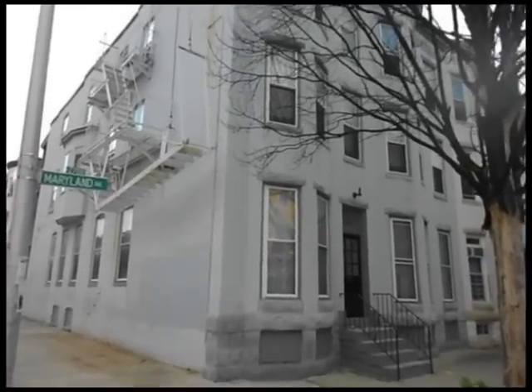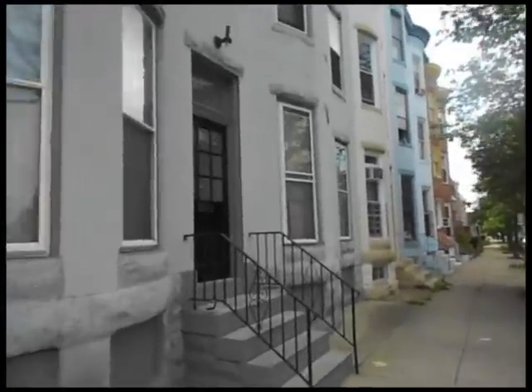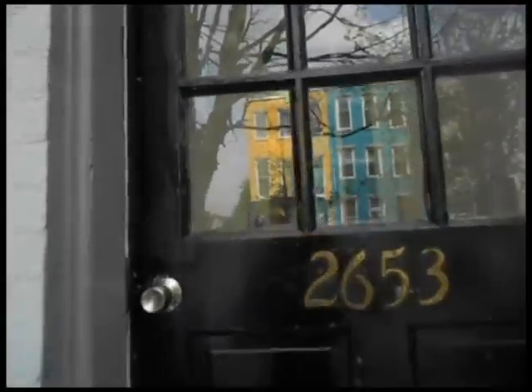2653 Maryland Avenue in Charles Village, a beautiful renovated townhouse. Walking up the steps to the entrance, there is a secure locked exit door with intercom buzzer service. The hallway features exposed brick walls.